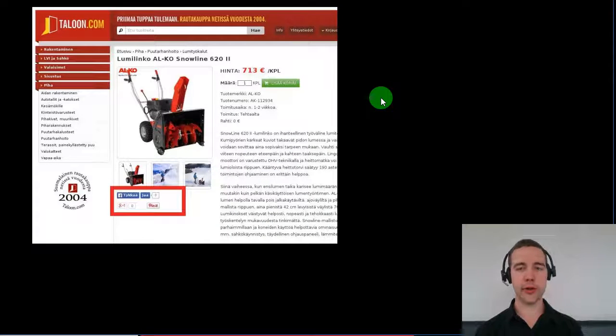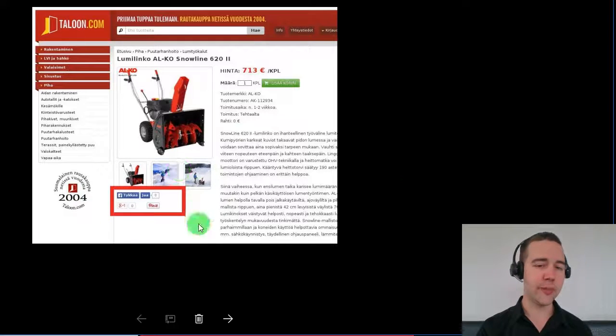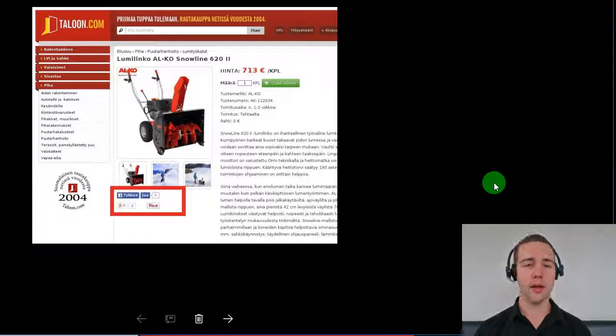A really simple one to kick it off. This is Thalon.com, it's a Finnish retail store, and I happen to be from Finland myself, so it's one of my favorites. This is a simple one and very applicable to, I would say, most e-commerce stores, because most stores actually don't have that many product likes and they're still showing them on their product pages.